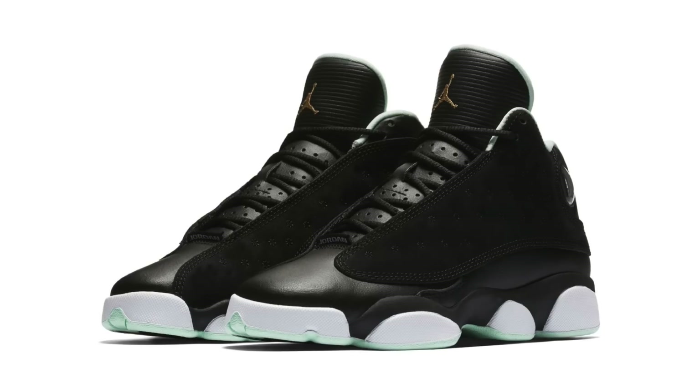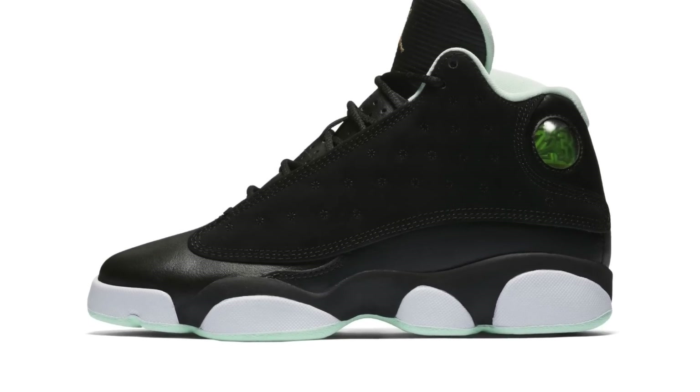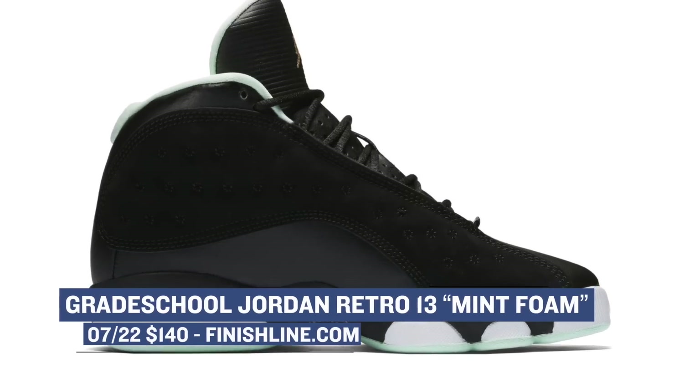Going back to the grade school vibe, Jordan Brand is dropping the Air Jordan 13 in a colorway specifically for the ladies called Mint Foam. The upper is mostly black with two different materials, but it's the Mint Foam that peeks out from below that really gives these their shine. These are a grade school release and they go down to toddler sizes. You can grab those over at Finish Line starting at $140.